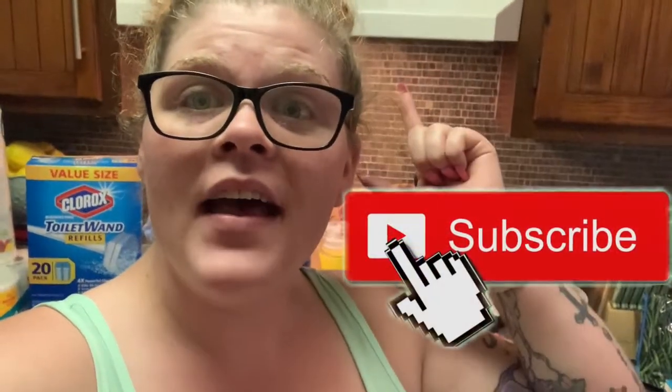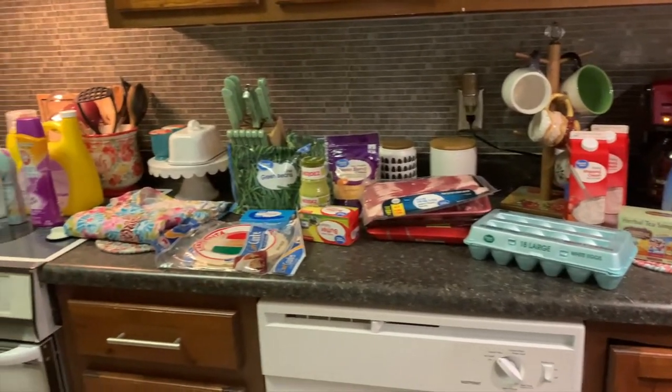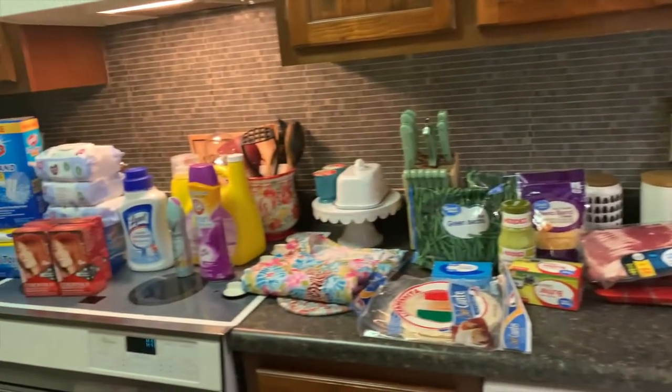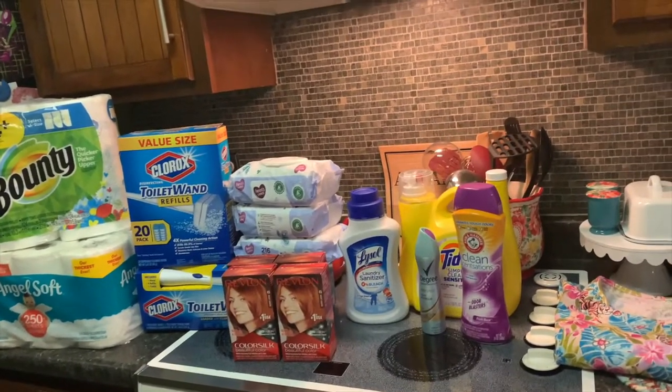If you haven't subscribed yet, make sure you do and hit that bell button to receive all notifications, because you have to choose to do that now. Give this video a big thumbs up and please share if you care to. I just want to give you an overview of everything I got: pet items, grocery items, personal items, and household items — let's go over it.